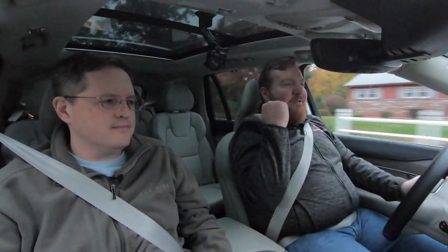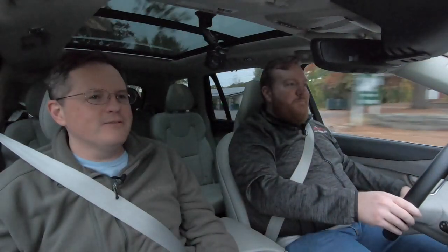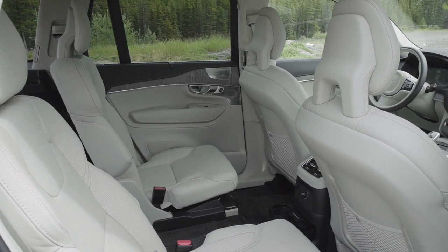The biggest interior change is the captain's chairs in the second row, replacing a full bench-style seat. A lot of other SUVs with captain's chairs have armrests in the middle, but Volvo made a bold decision not to include them. At first it's great — one arm on the door — but then you go to put your other arm down and there's nowhere to put it.